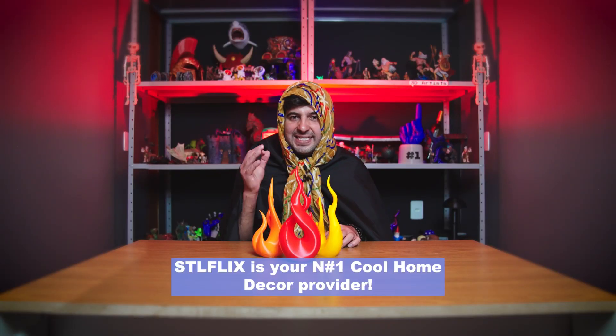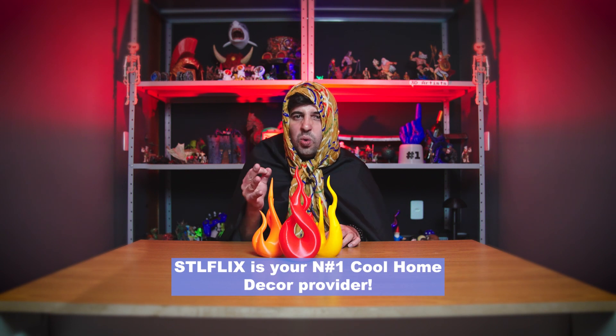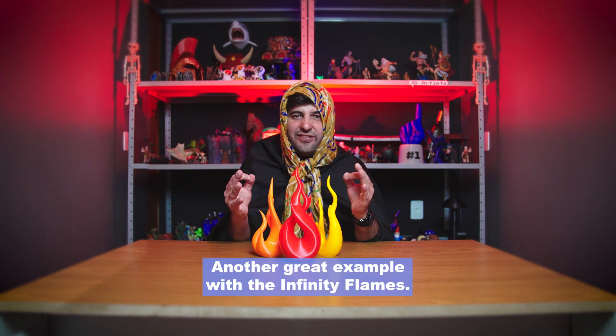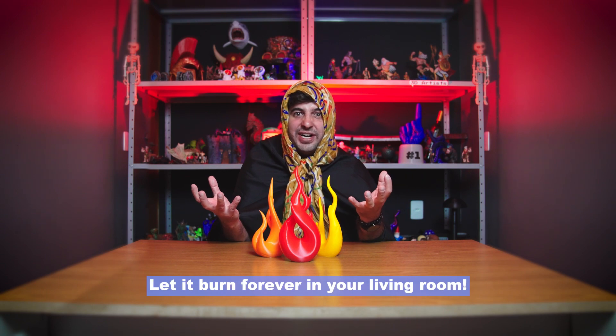You can't deny it — STL Flix is your number one cool home decor provider. Another great example with the Infinity Flames. Let it burn forever in your living room.